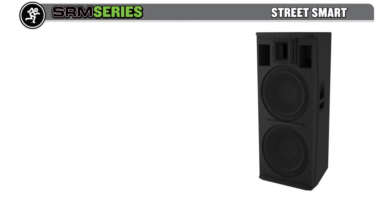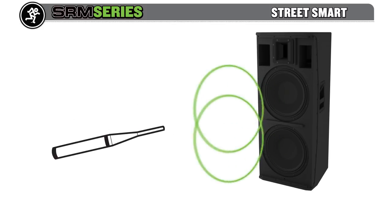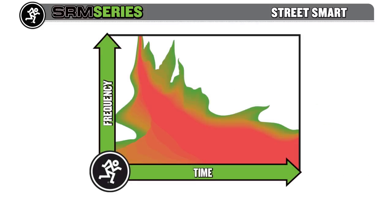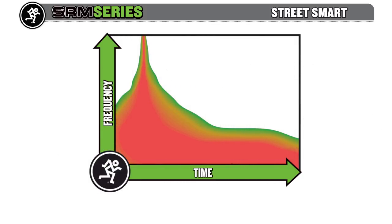What makes SRM truly high-definition is our patented acoustic correction. Detailed measurement and analysis of SRM's key acoustic components leads to the creation and application of powerful and complex acoustic correction algorithms that reveal an open, natural sound that can only be described as high-definition.